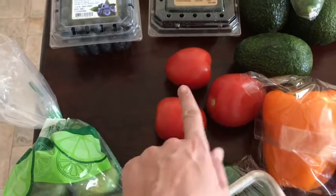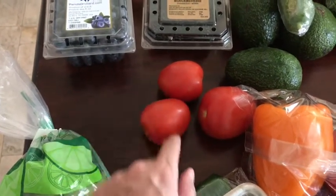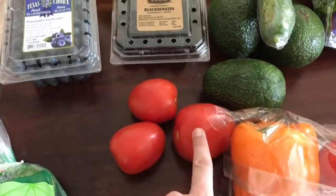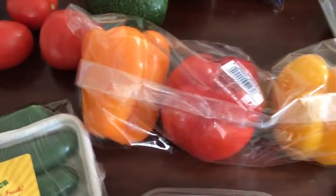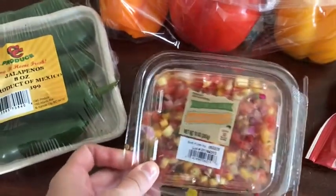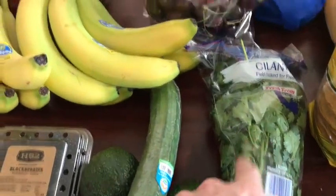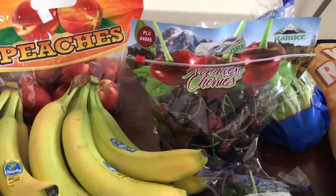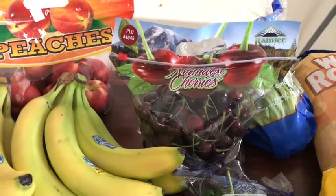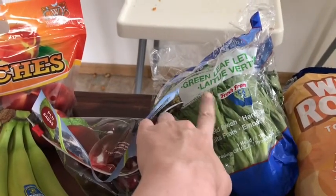Some limes for the barbecue chicken lettuce wraps — I'm going to do cilantro, jalapeños, and lime juice on there. Roma tomatoes — I think I was going to put them on toast with avocado and cream cheese. So there's avocado for that. Here are the peppers for the steak fajita bowls, and some mango salsa for the barbecue chicken wraps. A cucumber for snacking, cilantro for the barbecue chicken wraps. And there's some lettuce back there.